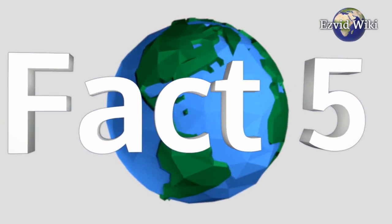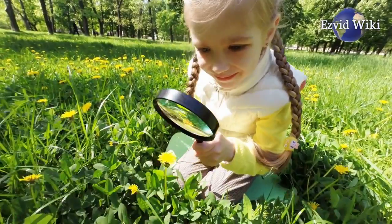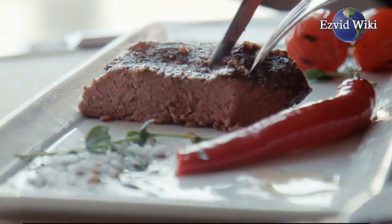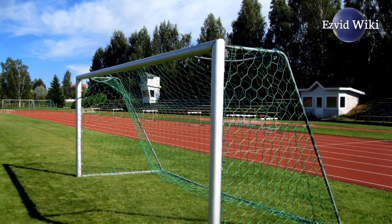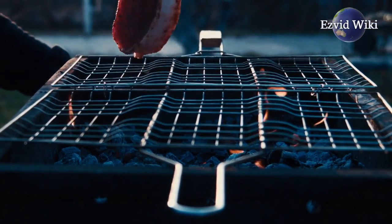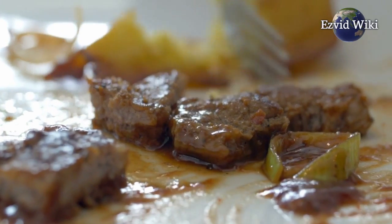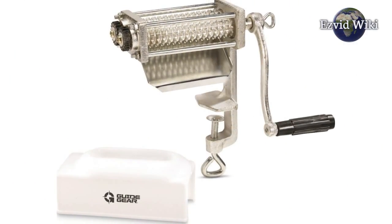Fact number 5. Because meat tenderizers come in different styles, your main focus should be on the type or cut of meat you plan to prepare. This can often direct you to the appropriate tool. If the goal is to produce very thin slices, a good old-fashioned meat mallet will do the trick. If you're looking to tenderize a more expensive type of steak, then a needle or crank-operated tenderizer might be best.